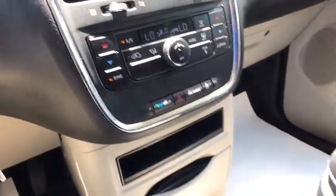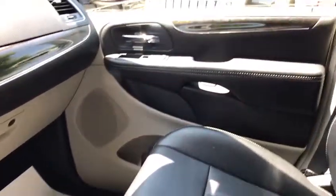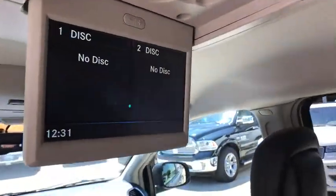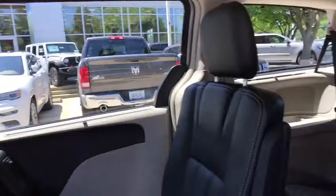Four-wheel disc brakes, universal garage door opener, power windows, compass, fog lights, electronic stability control, trip computer, rear window defroster, CD player, remote keyless entry, tachometer.